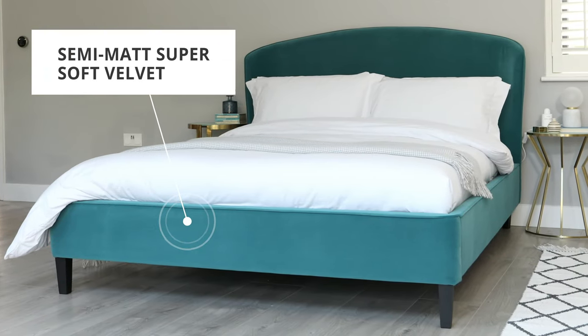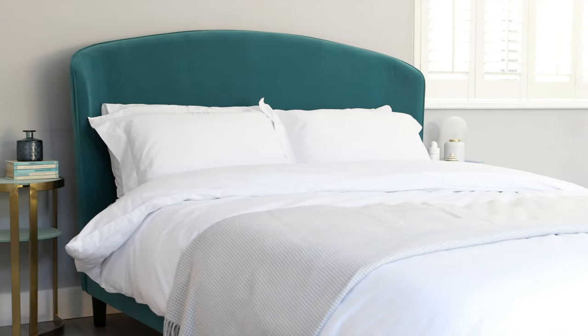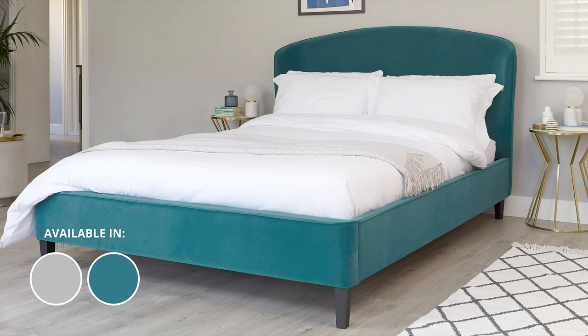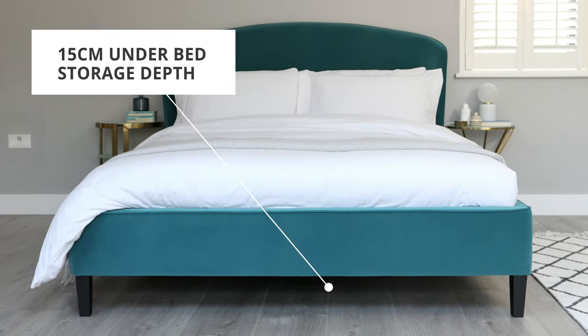The frame and headboard of the Carina Velvet Bed are soft but not too squidgy, so it's the perfect balance of comfort and design. With a smooth curved shape and modern piped detail, this bed will bring a soft feel to your bedroom. This modern bed also has storage space underneath for any of those smaller, flatter items.